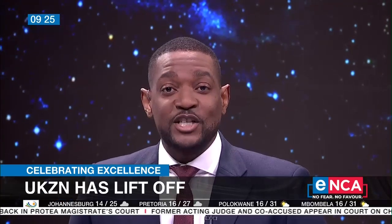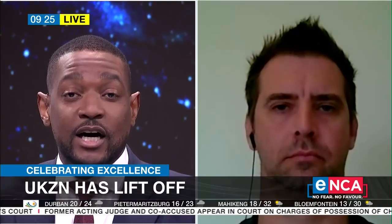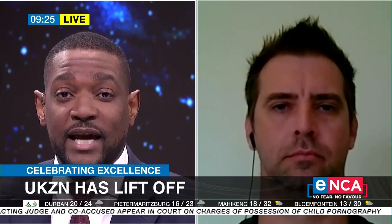To speak to us about South Africa's innovation in the space sector, we're joined by Jean Pitot, the leader of the Aerospace Systems Research Group at UKZN.